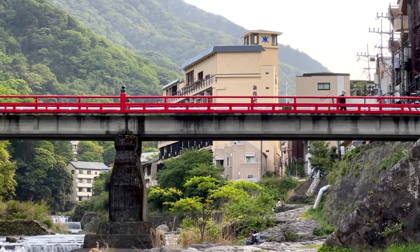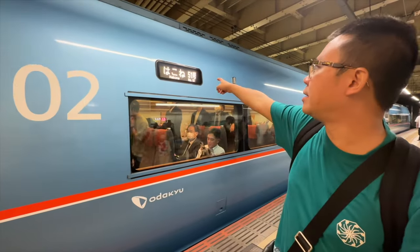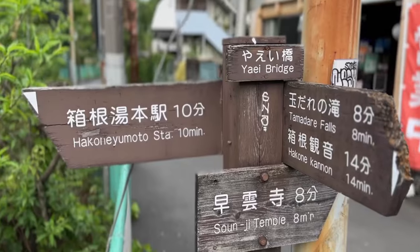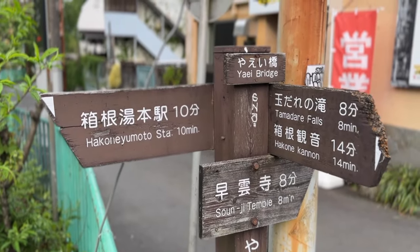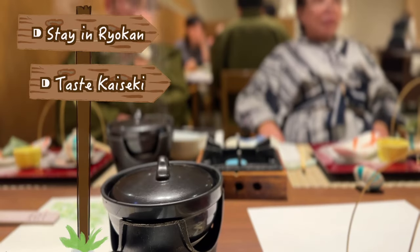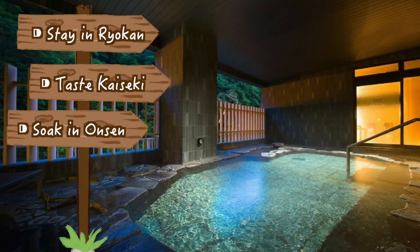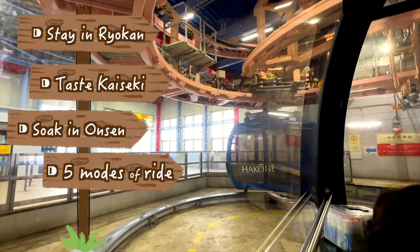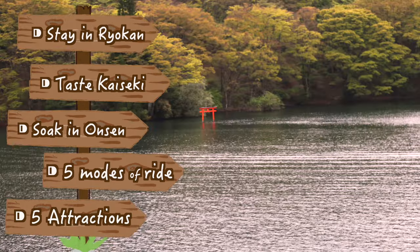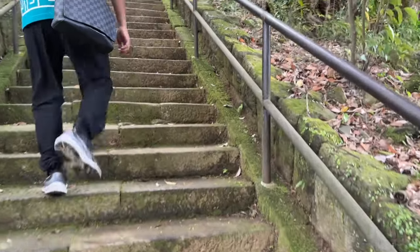Hey travel buddies, today we're heading to Hakone, the famed hot spring town. We've allocated two days for this adventure, but with half of today being eaten up by travel, we essentially have a day and a half to soak in all that Hakone has to offer. On our to-do list: experiencing the serenity of a traditional yoken, indulging in multi-course Kaiseki feasts, unwinding in soothing hot spring baths, exploring using five unique modes of transportation, and checking out as many main attractions as we can. Can we take everything off in a day and a half? Stay tuned to find out!